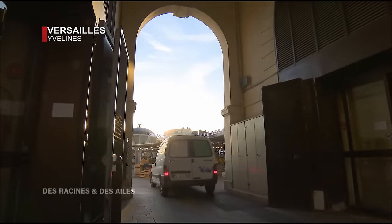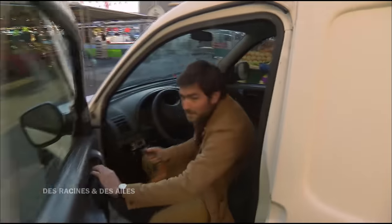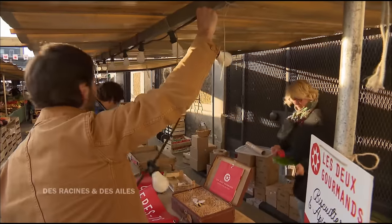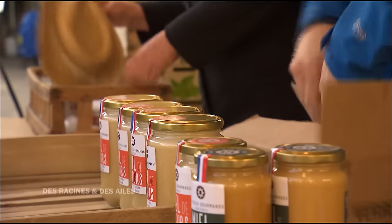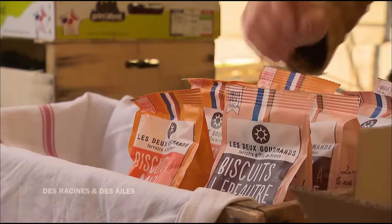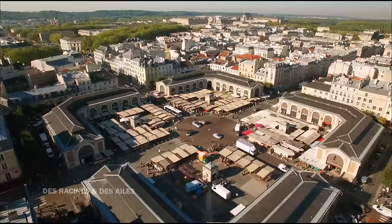Une semaine plus tard, les deux biscuitiers arrivent au marché de Versailles pour y installer leur stand. Les marchés, c'est quelque chose qu'on a toujours fait. La toute première vente de nos biscuits, c'était sur un marché à Paris. On a fait les marchés de tous les villages de la région. C'est vraiment comme ça qu'on a commencé, et c'est quelque chose auquel on est vraiment attaché.